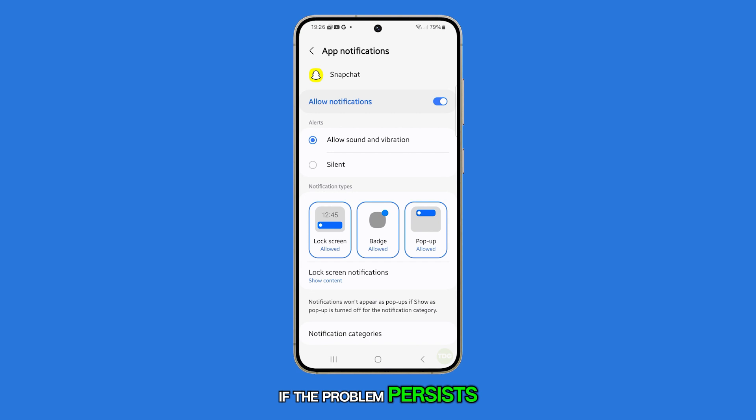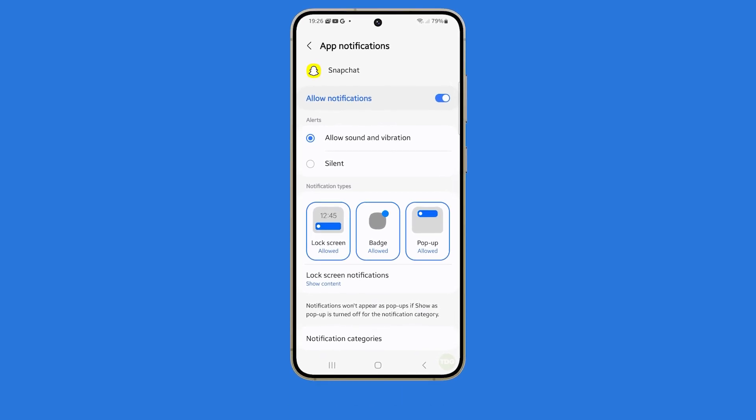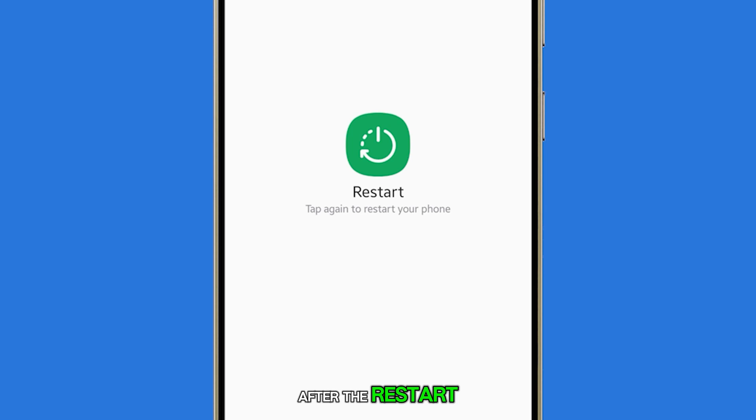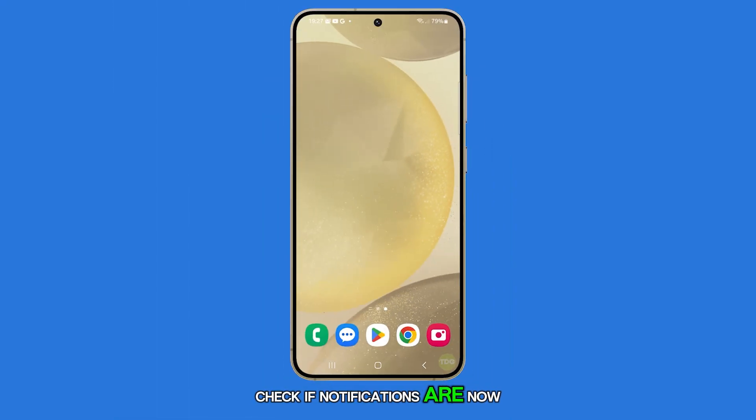If the problem persists despite correct notification settings, try restarting your phone as a minor glitch might be causing the issue. Press and hold the power button and the volume down key until the power options appear, then tap restart and confirm. After the restart, check if notifications are now working correctly.